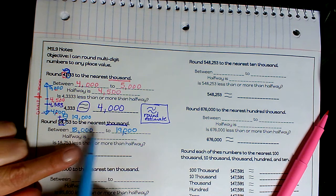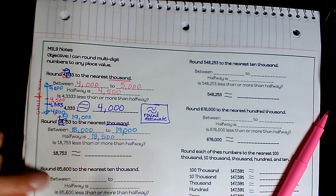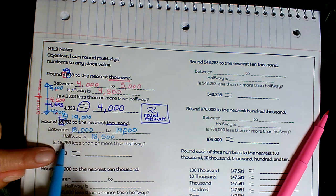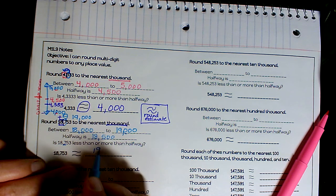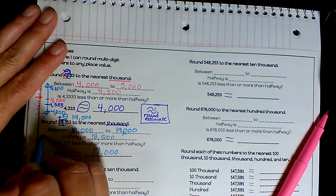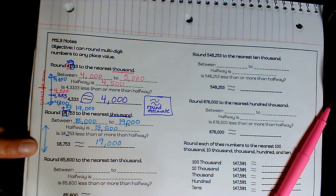Going up a thousand: 18,000 plus one more thousand is 19,000. Focusing on the hundreds for halfway — halfway would be 18,500. So is 18,753 less than or more than halfway? Looking at that seven, it's more than halfway, so 18,753 rounds to 19,000. Was Mrs. Boswell correct? Yes! Remember, you could also put it on a vertical number line — you have to do what works best for you.